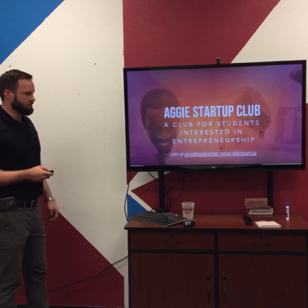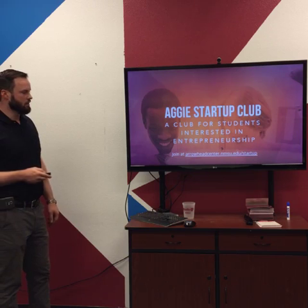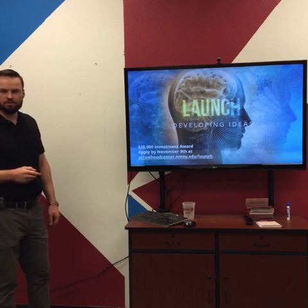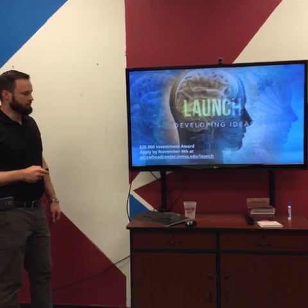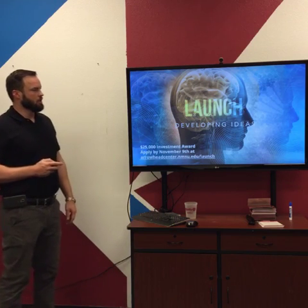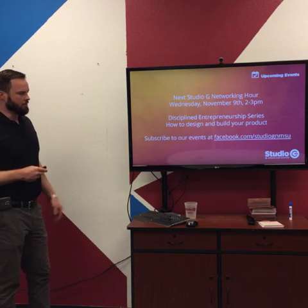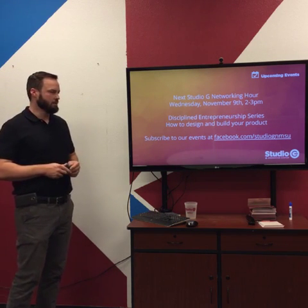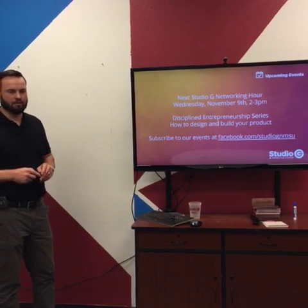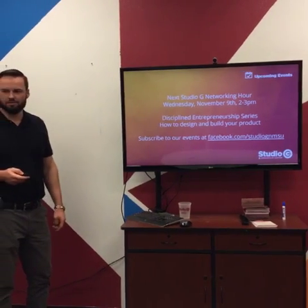Just a plug for the Aggie Startup Club — you can sign up at arrowheadcenter.nmsu.edu/startup. They meet twice a month. Launch is open right now for students and faculty — it's a chance to win a $25,000 investment award, reply by November 9th at their website slash launch. We've got another networking hour next week, Wednesdays 2 to 3 — it's number five in the Disciplined Entrepreneurship Series about how to design and build your product. You can subscribe to all events on the Facebook page. Thanks for coming, enjoy the pizza, and we'll see you next week.